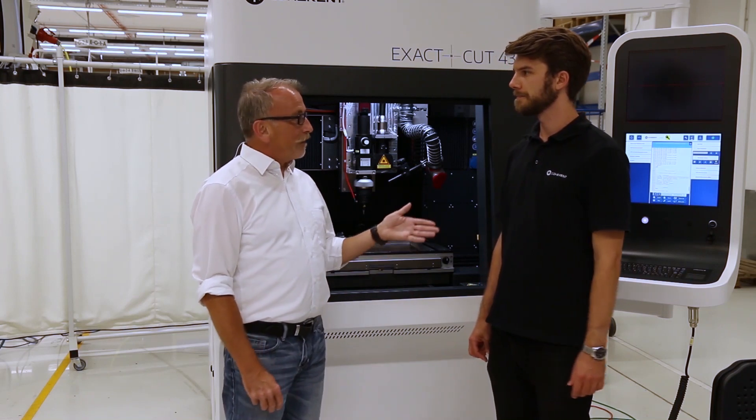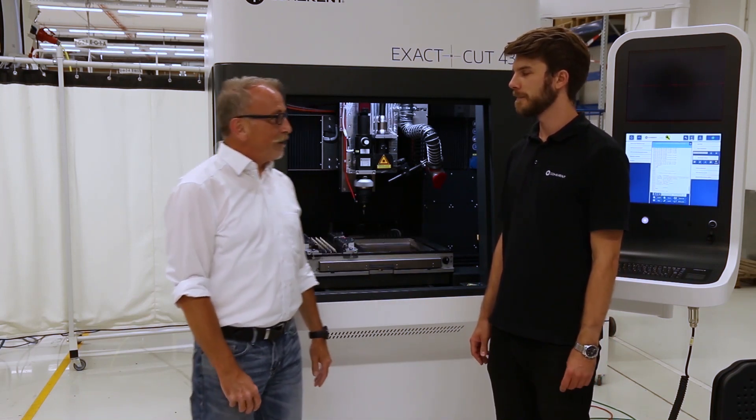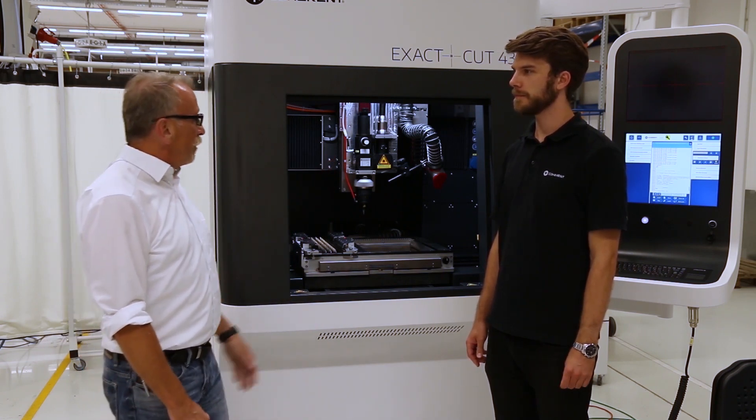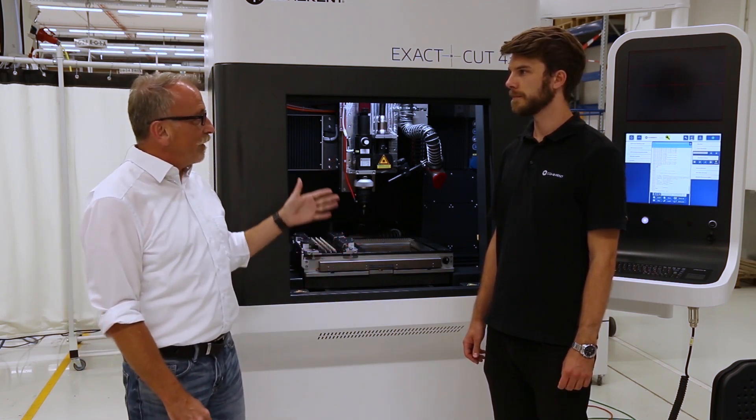Now we welcome our colleague Chris Janka. He's an application specialist and is very experienced on the EXACT-CUT 430 system. Chris, maybe you can tell us some advantages of that laser source.